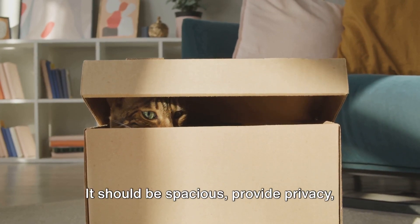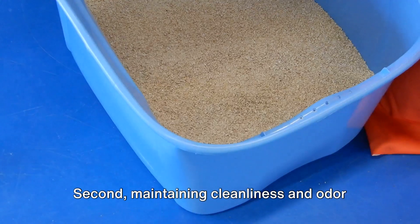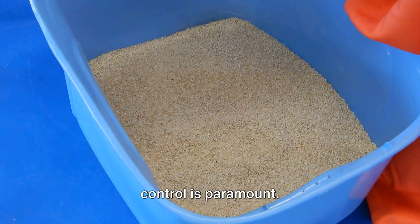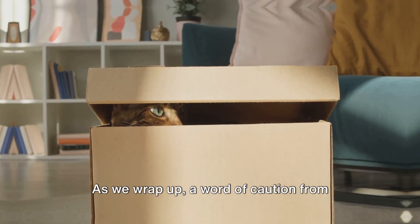So what did we learn today? First, a well-designed litter box enclosure can be safe for cats — it should be spacious, provide privacy, and be well-ventilated. Second, maintaining cleanliness and odor control is paramount. Remember: a clean litter box is a safe litter box.